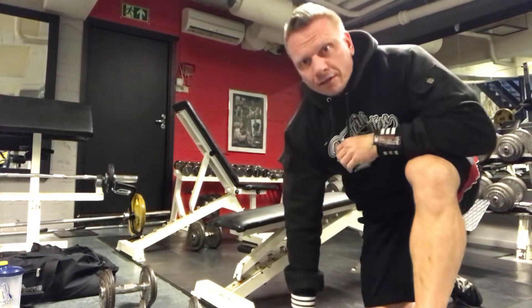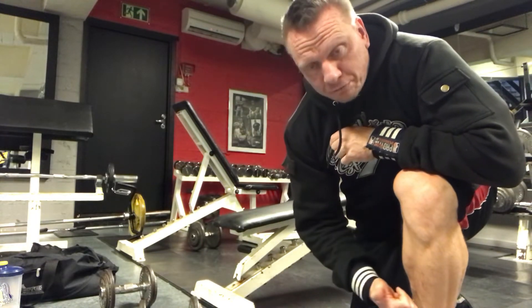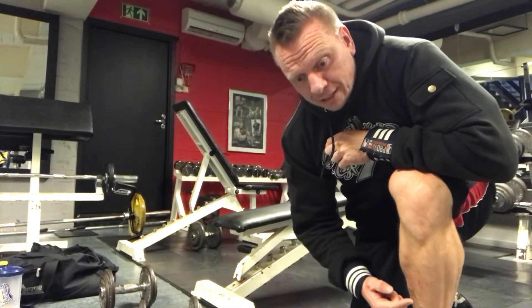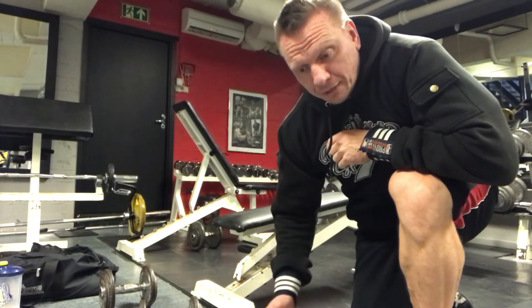The beauty of doing that exercise is that a decline is the hardest movement, the strongest movement, but a fly is the hardest exercise to do. You start with that, then go to an incline press — a press is easier, but with an incline it's slightly harder — and a push-up you can go to failure and fall on the floor and it'll be fine.